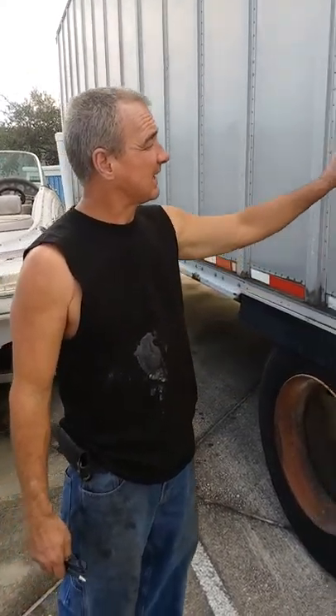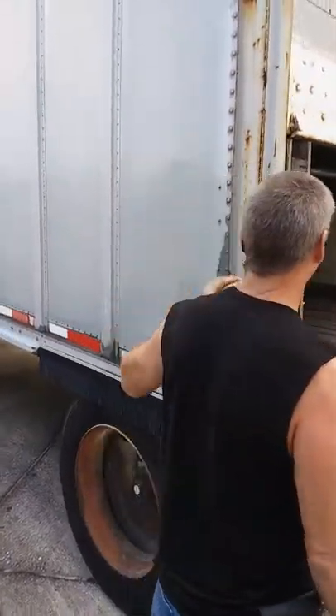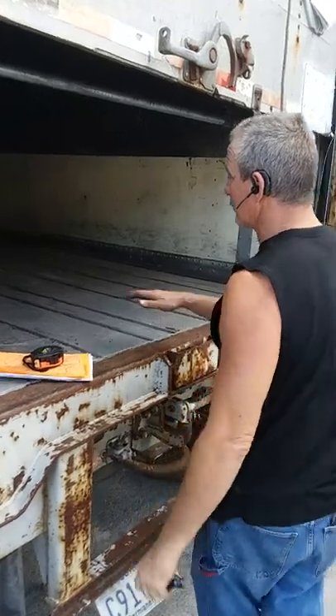It's an aluminum box, both inside and outside. You'll notice the aluminum deck on there, so it's a very good trailer.